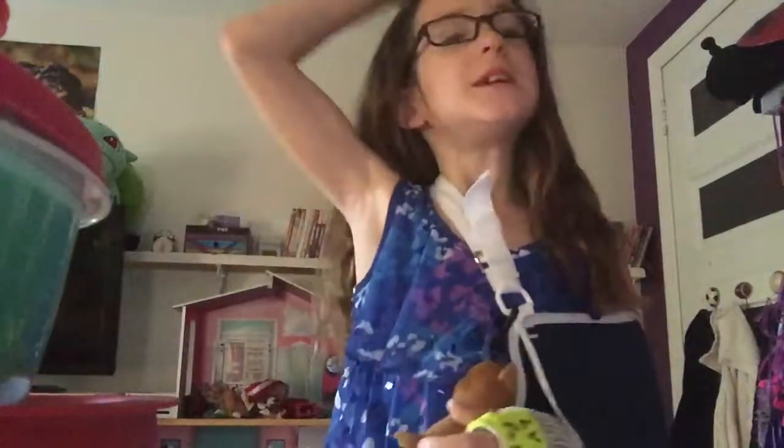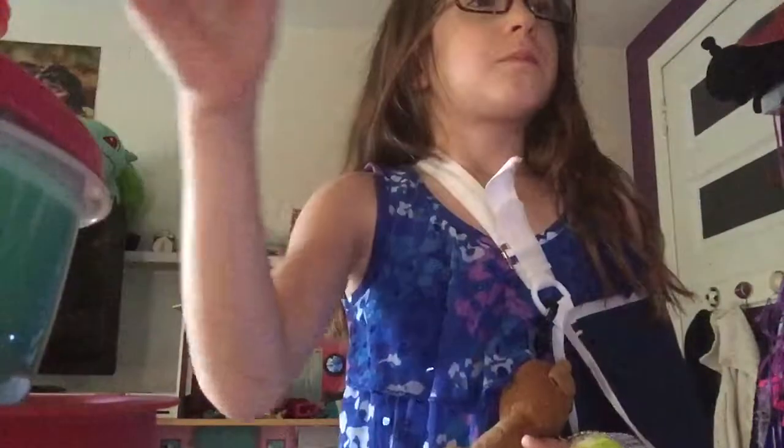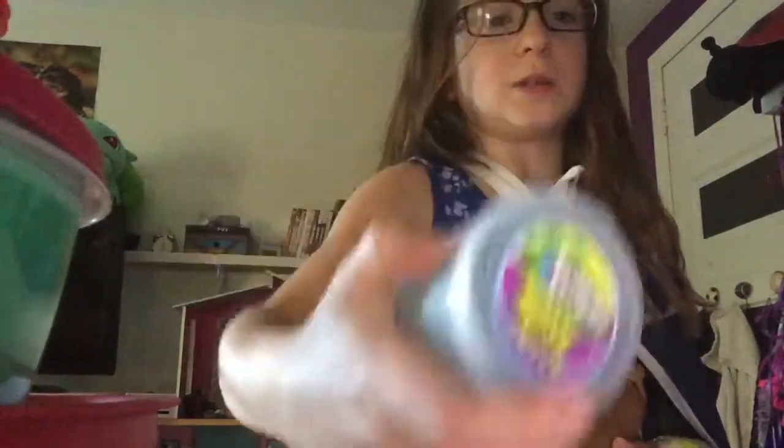Hi guys, welcome back to my YouTube channel! I'm making a slime video, as you can see from the title. This is the first slime — it's blue, see right here.